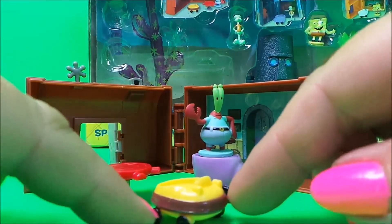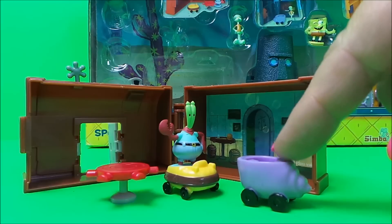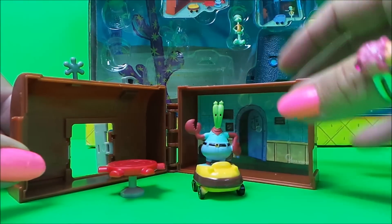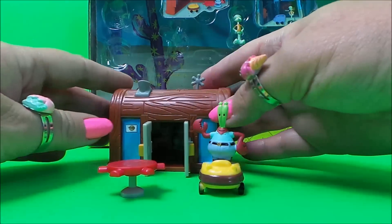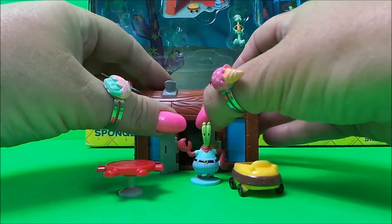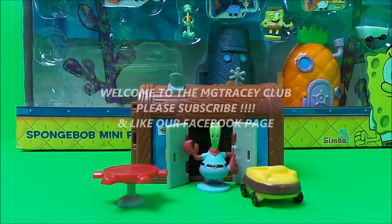And here's another little vehicle. In actual fact, I think this vehicle is for Squidward, so we'll put that one aside and just take a look at Krusty's home and his car. That's Krusty Krab's house.